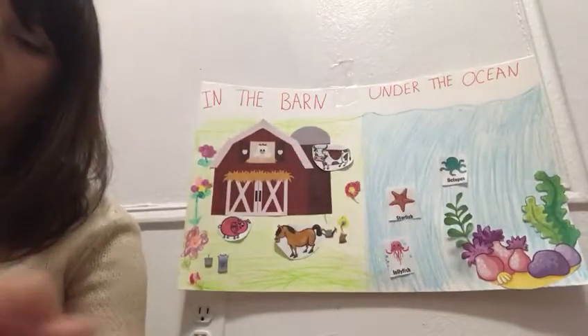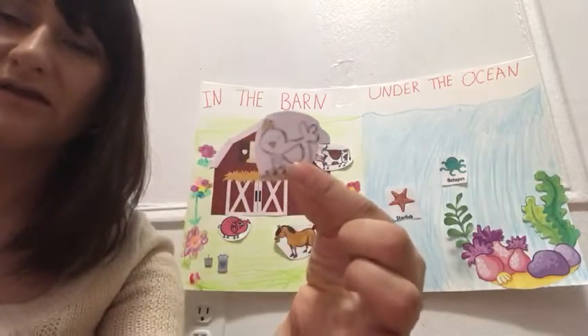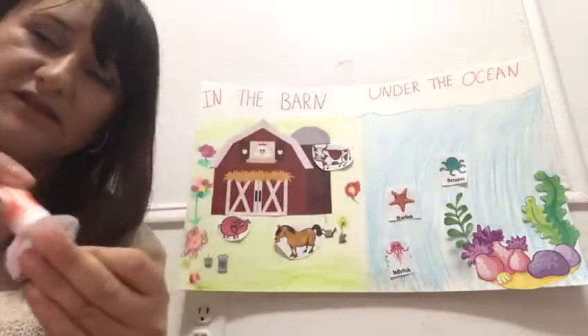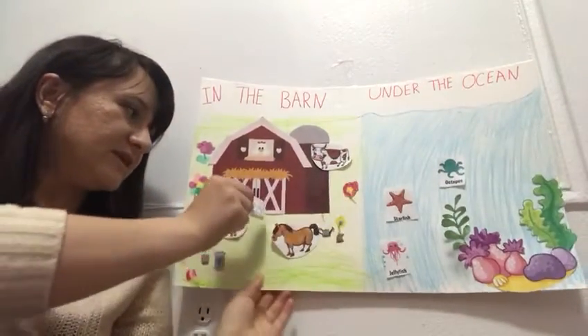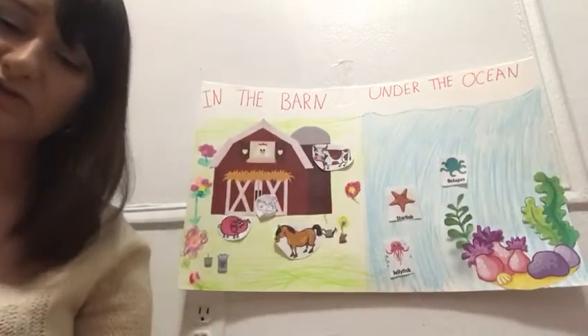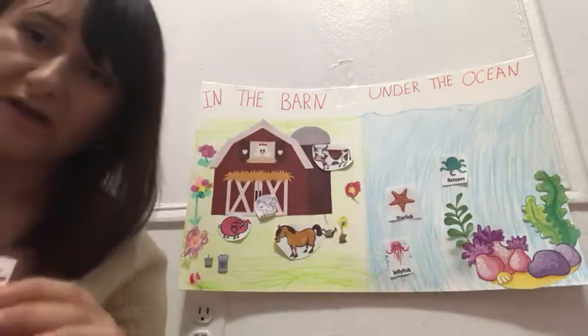And what about this animal? What is this? Very nice, guys. This is a chicken. A chicken lives where? In the ocean? No — good job. Chickens live in the farm. Thank you so much. You really helped me. Thank you. And I have more animals.